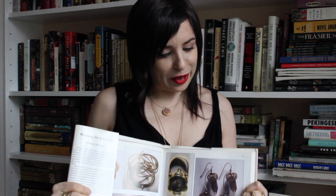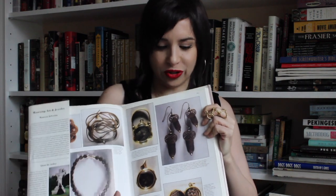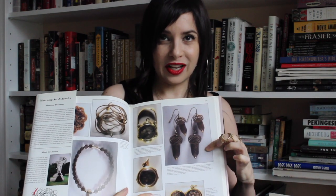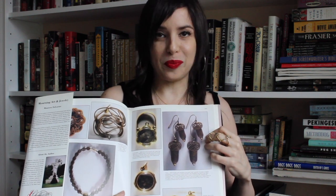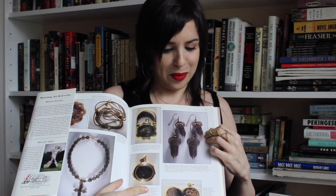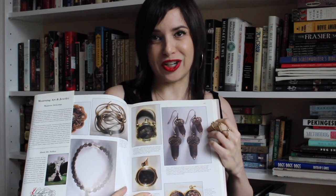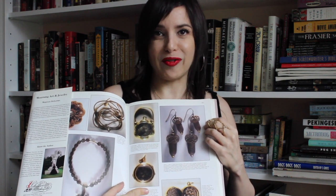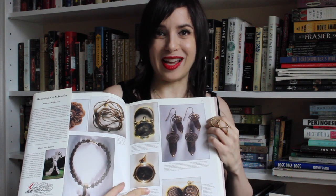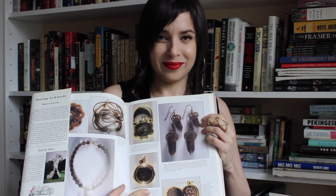A common theme in hair jewelry were acorns. It symbolized power, but I've also read that it symbolized eternity because you have the cycle of going from an acorn to an oak and then back to an acorn.